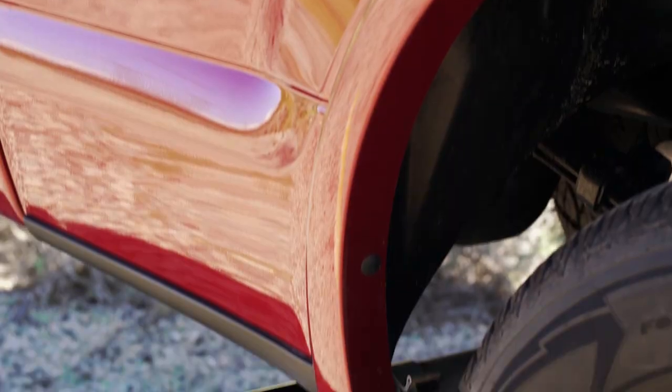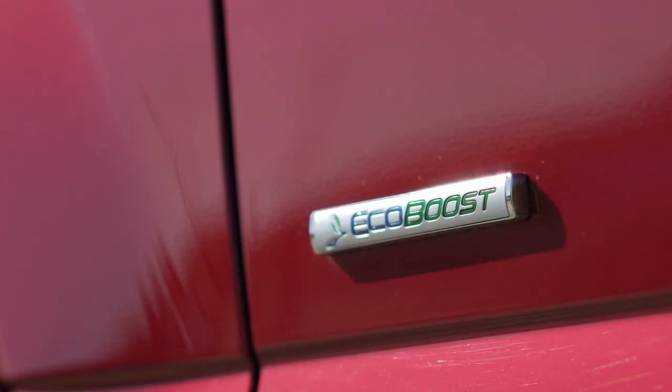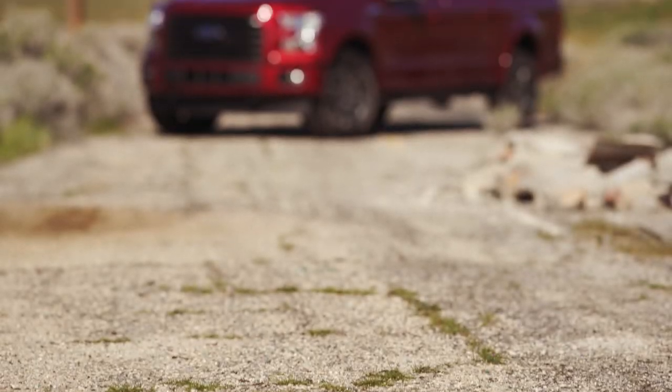For more than 40 years the Ford F-150 has been the best-selling pickup in America, and for more than 30 years it's been the best-selling vehicle of any kind.